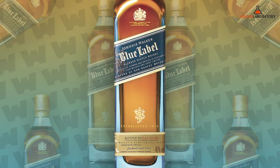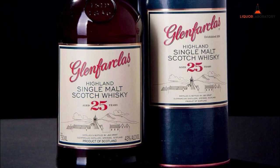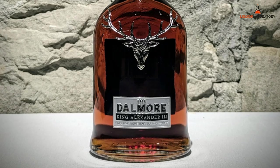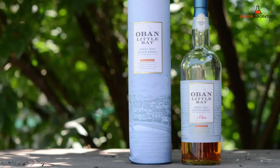Scotch: Johnnie Walker Blue, 750ml, roughly $180. Glenfarclas Single Malt 25-Year, 750ml, roughly $210. Johnnie Walker Ultimate 18-Year, 750ml, roughly $79. Dalmore King Alexander III, 750ml, roughly $215. Oban Little Bay Single Malt, 750ml, roughly $54.